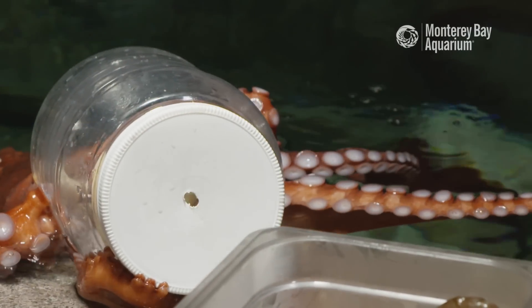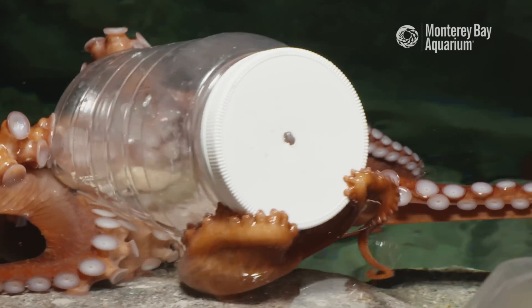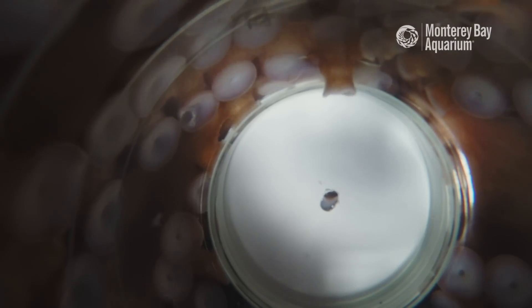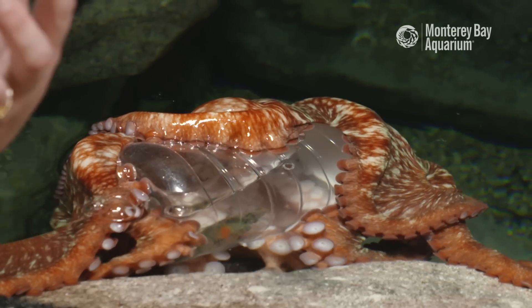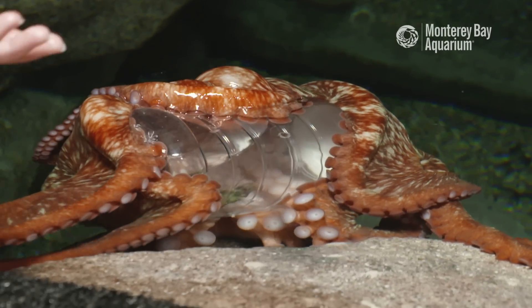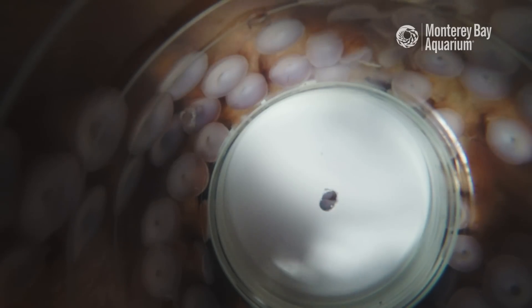The giant Pacific octopus is going to have over 2,000 suckers over its entire body. Each of the suckers works independently of the other. It also works independently of the brain. So each one of these can act basically as its own little tiny brain. She is using all of her suckers to smell and taste and touch.